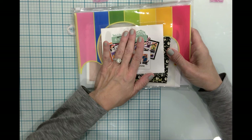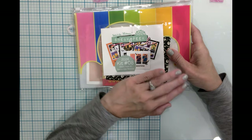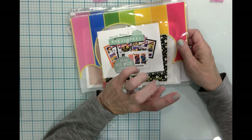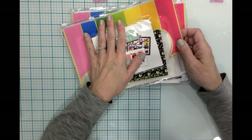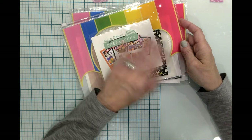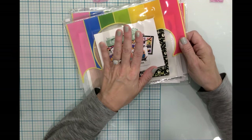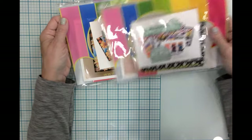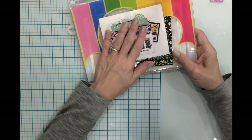I also subscribe to the Simon Says Stamp monthly card kit. With any of these kits you can always decline a particular month and they won't charge you. So far almost without exception I've loved everything I've received, especially the Simon Says Stamp kits. The Waffle Flower is a little cheaper; Simon Says Stamp is a little more, but for the amount of stuff in the kit versus what it normally costs to buy those things, they are steals. It's a great way to try different materials without spending more than you want.